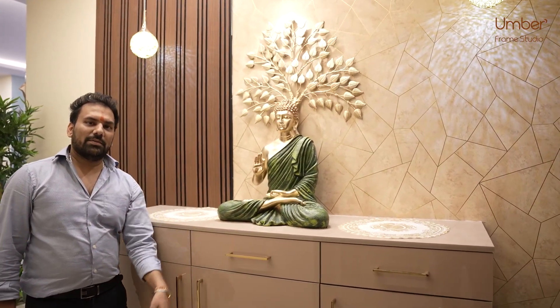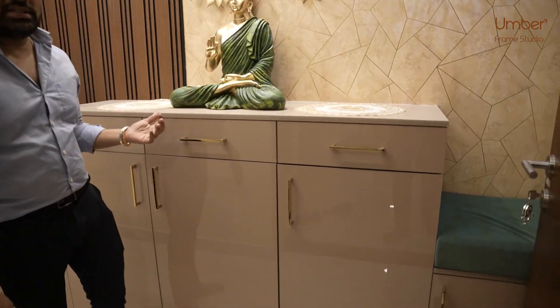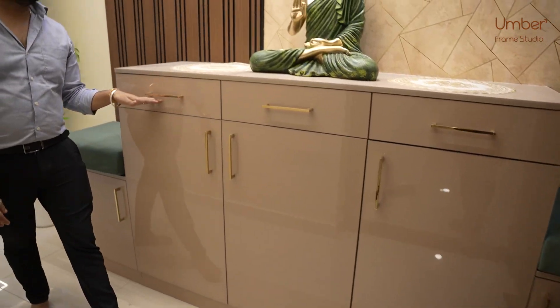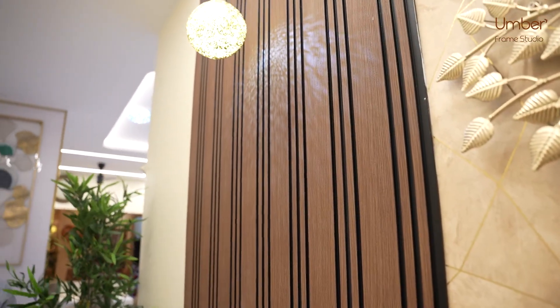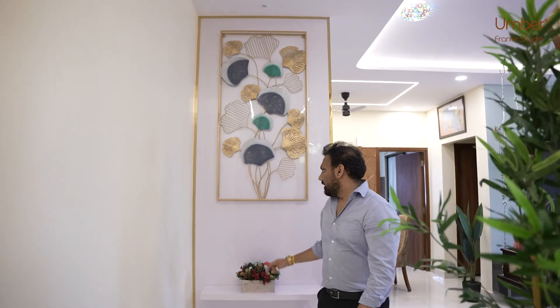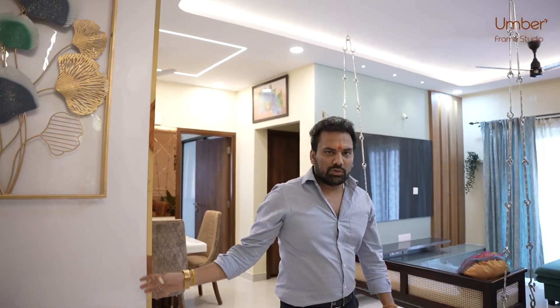Hello everyone, today we are at Prestige View Lottery, a 3 BHK house. Beautifully done with acrylic shutters, starting with a foyer unit. The foyer unit has a Buddha decor and two side sitters with acrylic finish, along with rafters, wallpaper, profile lights on top, and a small console that acts as a foyer and partition to the kitchen.